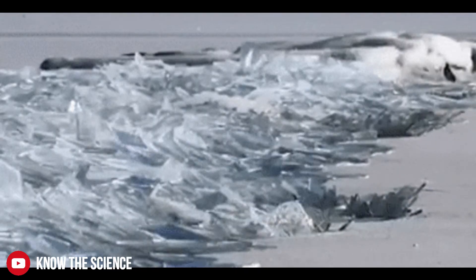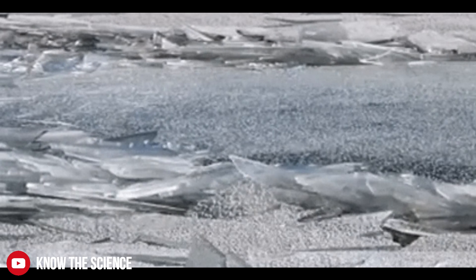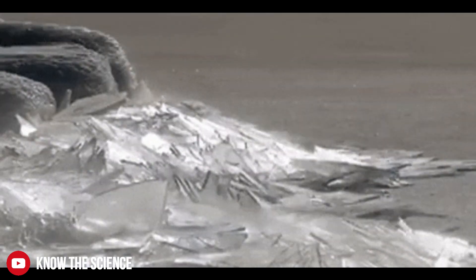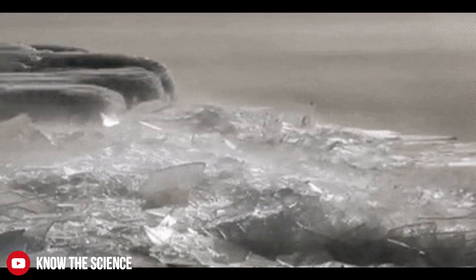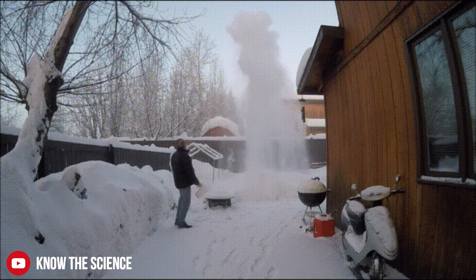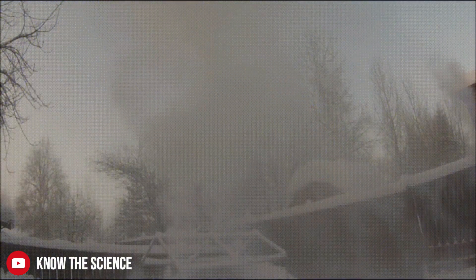Convection currents will continue until the entire body of water reaches 0 degrees Celsius, at which point all the water finally freezes. If the water is initially hot, cooled water at the bottom is denser than the hot water at the top, so no convection will occur and the bottom part will start freezing while the top is still warm. This effect, combined with the evaporation effect, may make hot water freeze faster than cold water in some cases — though the freezer will have worked harder, extracting more heat from the hot water.